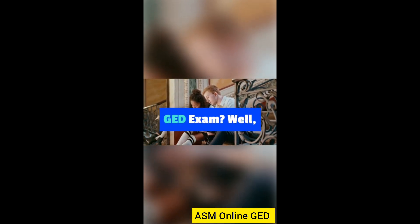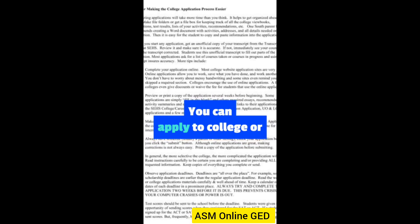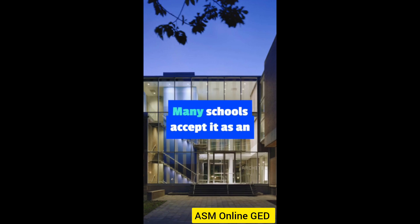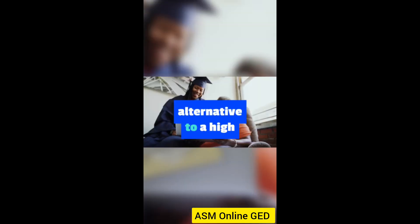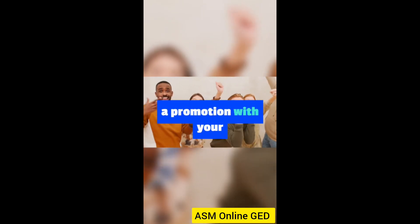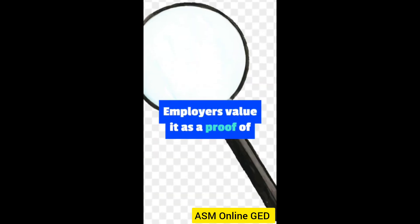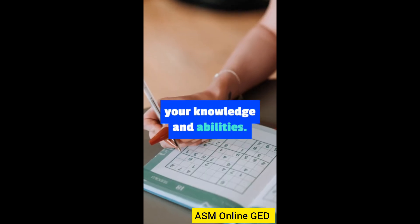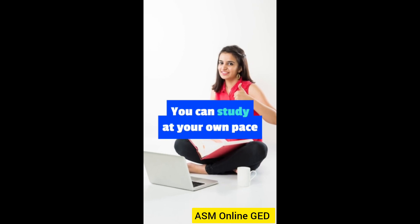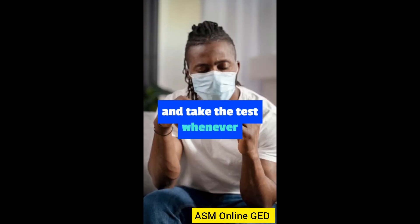Why should you take the GED exam? Well, here are some benefits. You can apply to college or university with your GED certificate — many schools accept it as an alternative to a high school diploma. You can get a better job or a promotion with your GED certificate, as employers value it as proof of your knowledge and abilities. You can also save time and money, studying at your own pace with online classes and materials, and taking the test whenever you're ready.